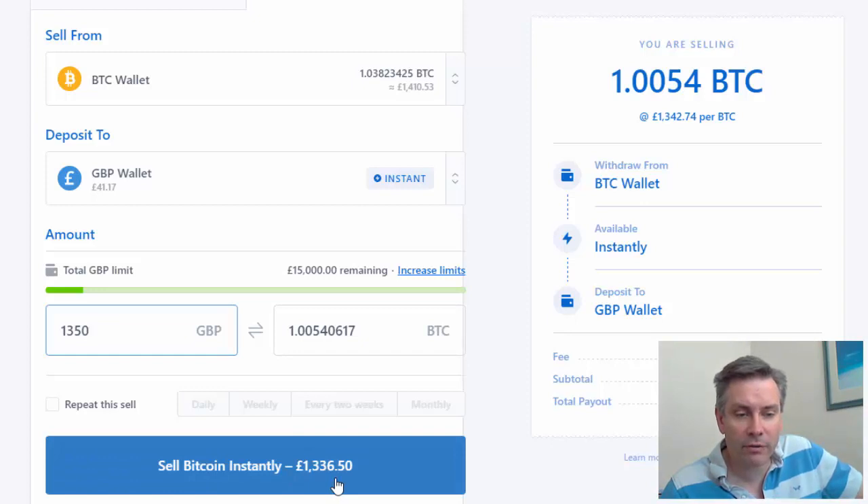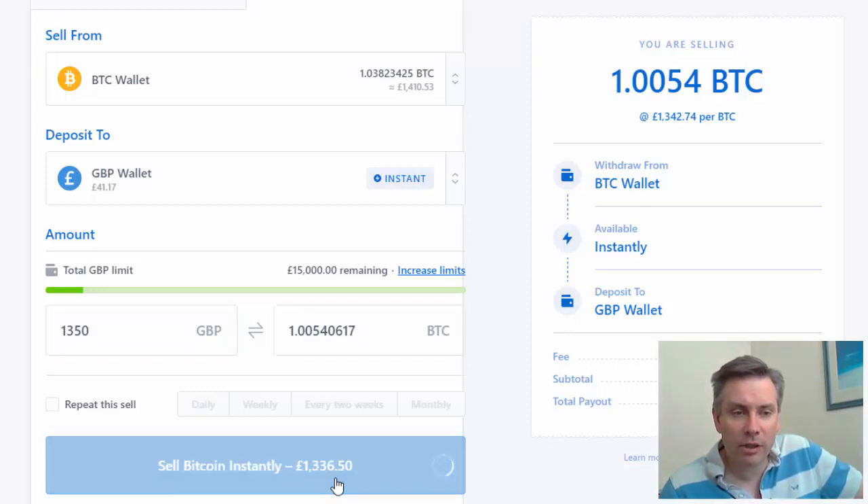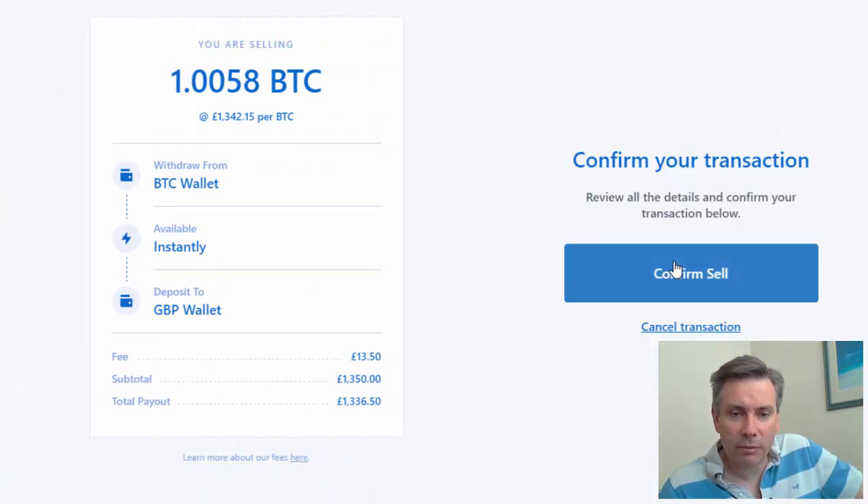Sell instantly for 1,336 pounds 50 pence, and that will go straight into my GBP wallet. So we click that link and that will get converted, and we're going to confirm the sell.